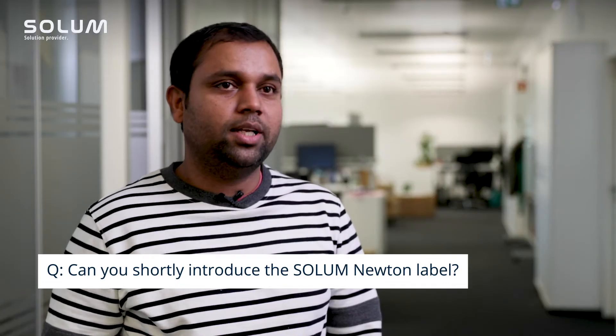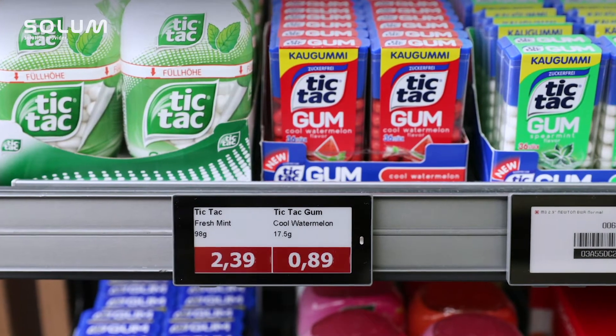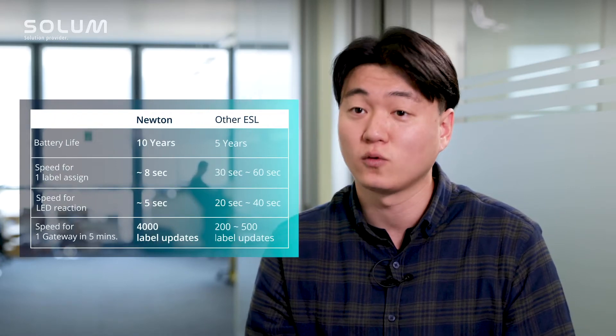Newton is a revolutionary product in terms of its performance and durability, its IP67 rating, price, cost effectiveness, and battery performance. Among any other RF-based ESL, Newton has the fastest speed and the longest battery life.